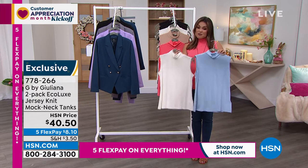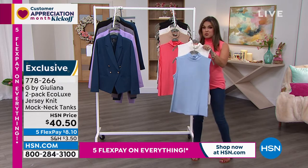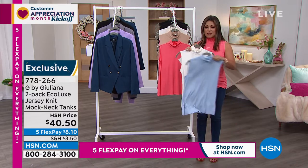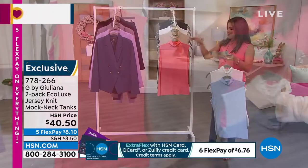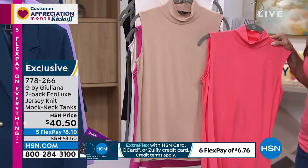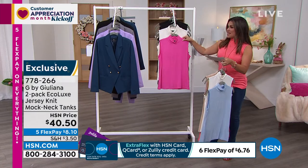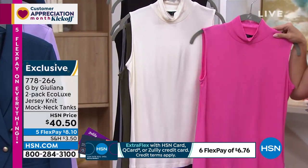This is a two-pack for $8.10 on Flex Pay. Here's one option — a beautiful light blue, and that comes with the ivory color. The one I have on is called Coral Rose and it comes with sand. Sand is the same color as that duster cardigan I was just wearing, so you could easily mix and match. If you want a bright pink, this is called Festive Pink and that comes with that gorgeous ivory.